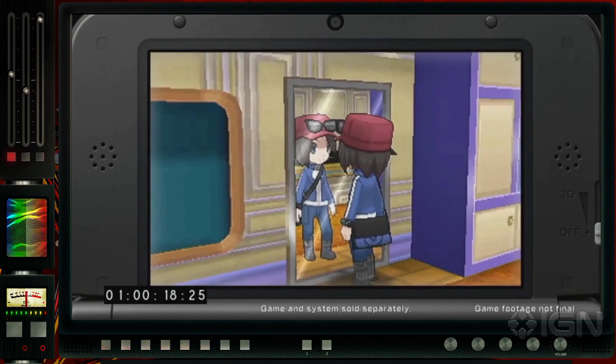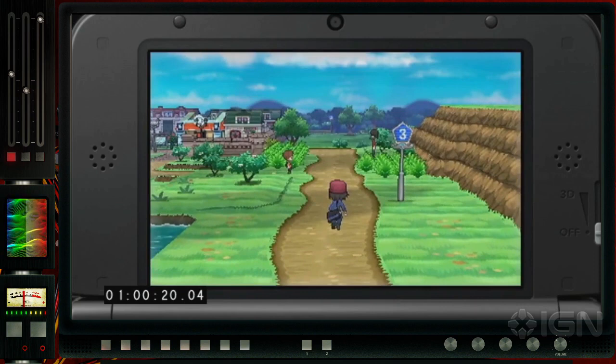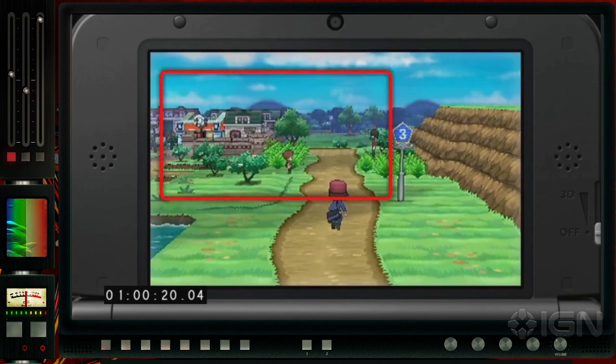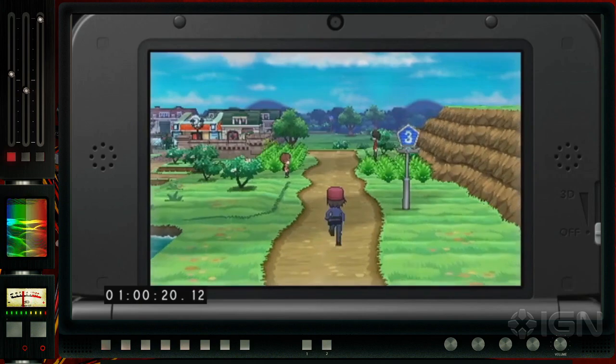Here we see Route 3, which is probably early on in the game, and another glimpse of the beautiful 3D graphics. You can see people standing off in the distance waiting to challenge him, a town, and probably the Pokemon Center off to the left. We're definitely not moving away from the core mechanics of Pokemon. We see grass to run through for little creatures to run out at you — a little exclamation point's gonna pop over their head. It's a fresh coat of paint, a brand new visual presentation, but it looks like it's still gonna be the same core gameplay we all know and love.